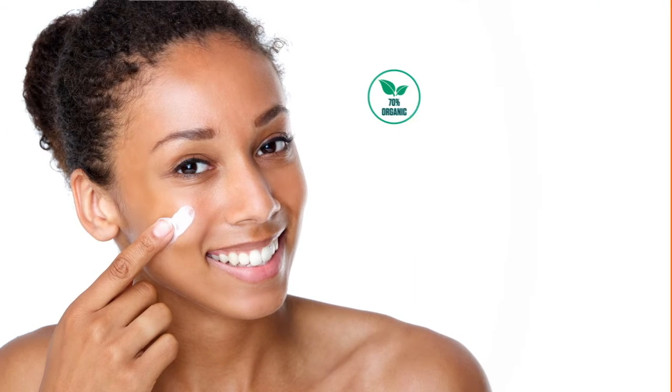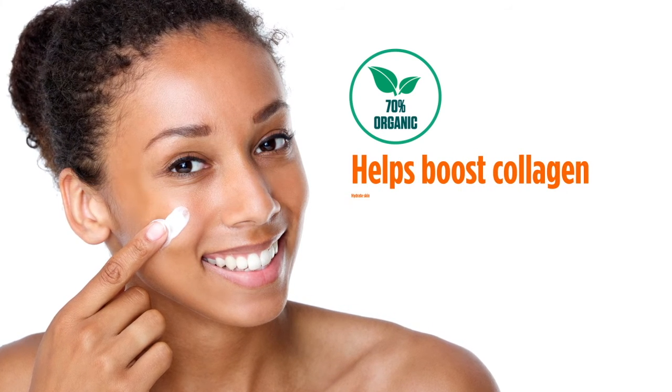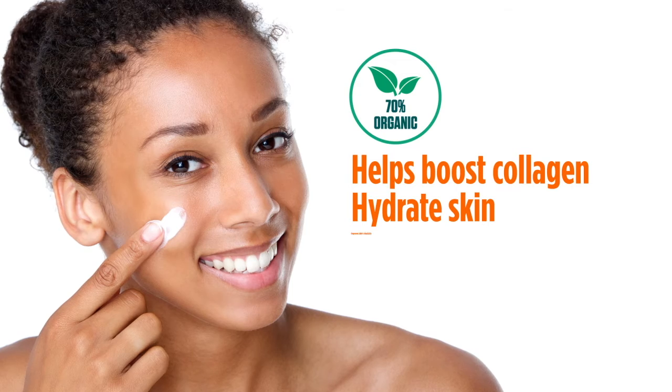And three, our 70% organic serum can help boost collagen production, hydrate skin, and improve your skin's elasticity.